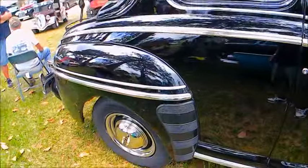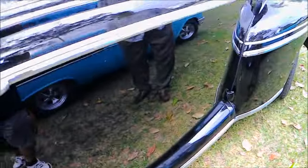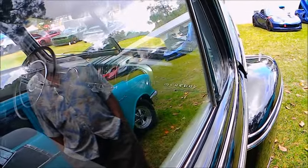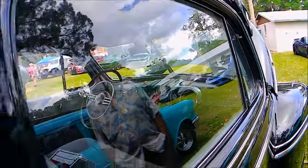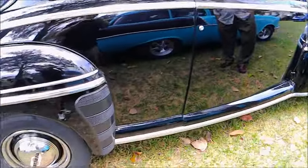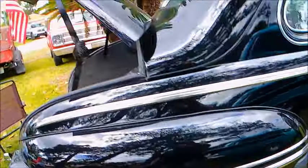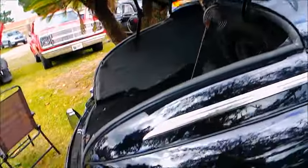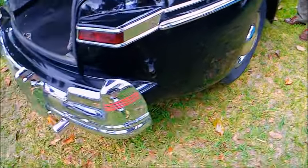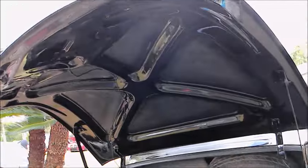Very nice black finish. The styling on these post-war cars for several years was almost indistinguishably different. The 47 and 48 Mercurys had a chrome surround for the grille while the 46 did not — it was body-painted — but they were very small differences.